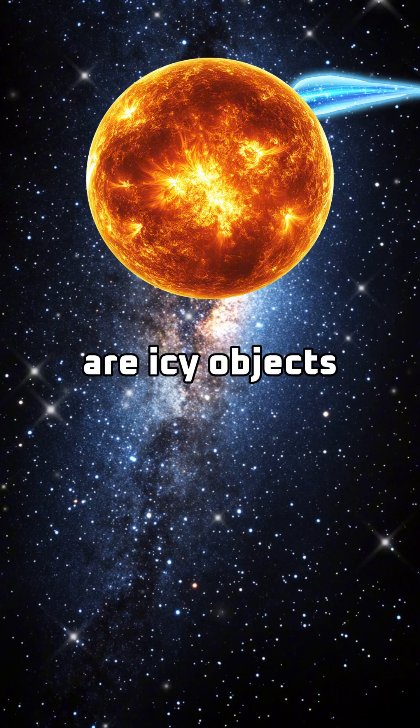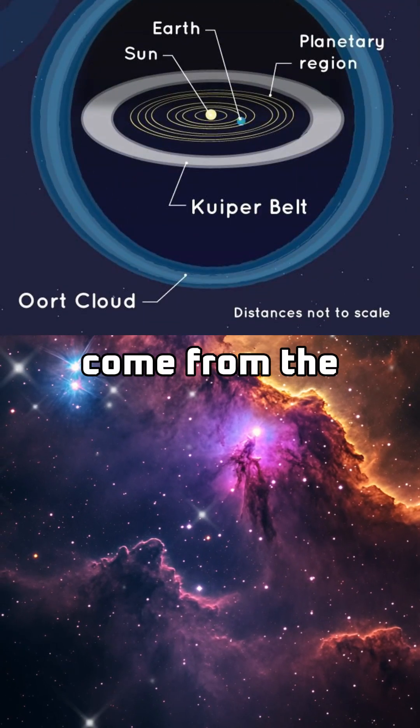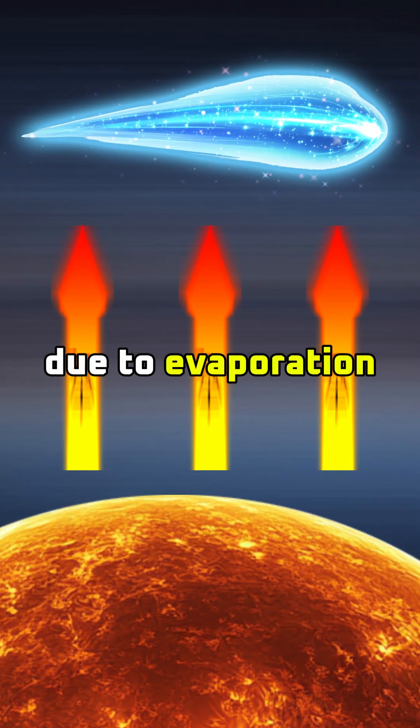Comets are icy objects that orbit the sun and are made of ice, dust, and rocky material — like a dirty snowball. Comets usually come from the Kuiper Belt or Oort Cloud, far beyond planet Neptune. Their distinctive glowing tails form when they near the sun due to evaporation from the heat.